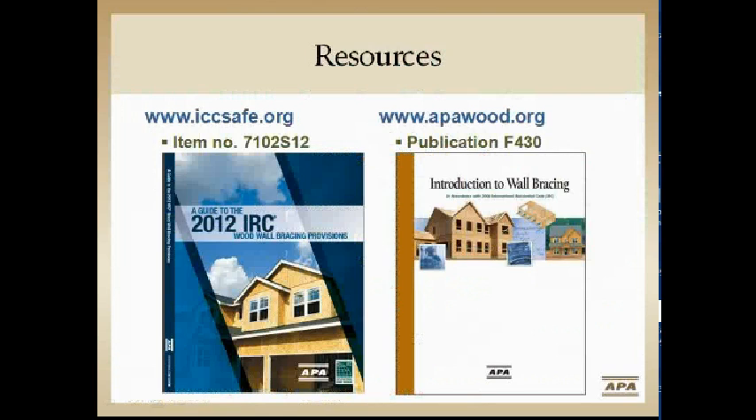Today our presentations are based on the 2012 IRC. Part of that is the wall bracing provisions guide of the 2012 IRC, published by the ICC. Their item number is shown on screen — it's for sale by them. If there are things you want more detail on, this is a great tool to use.